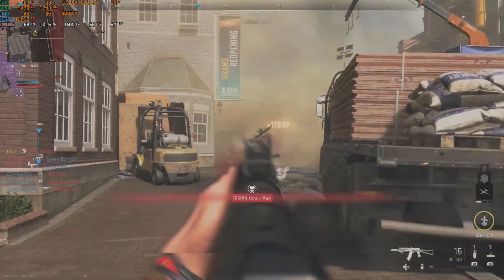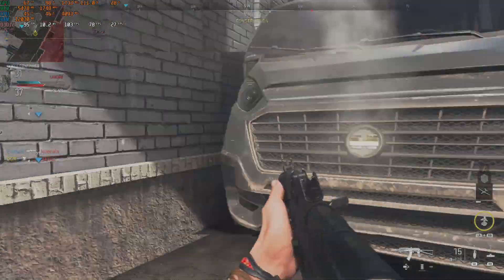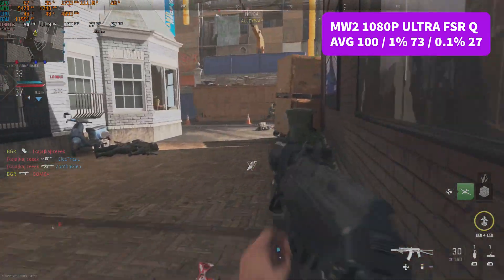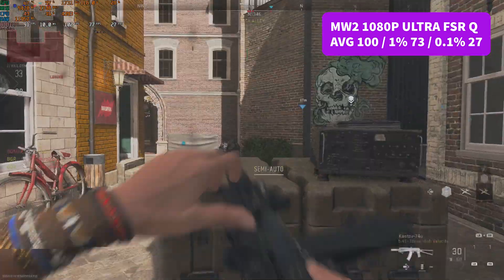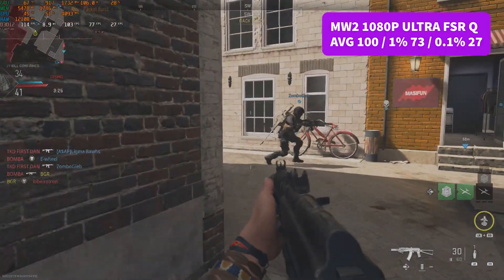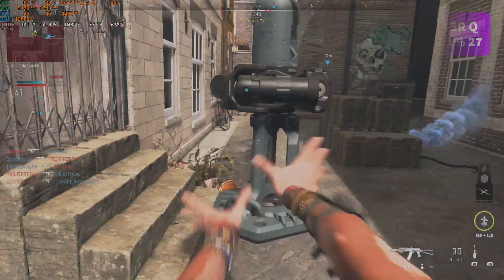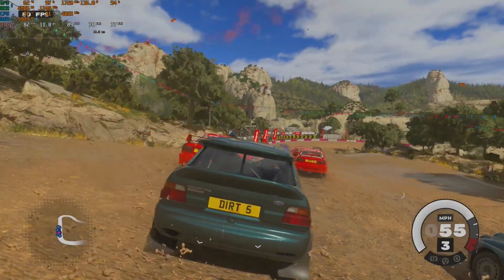Next up is Call of Duty: Modern Warfare 2 at 1080p ultra settings with FSR Quality. We saw an average of 100 FPS, 1% low of 73, and 0.1% low of 27 — a really nice experience. We actually came top of the board in this match. You could drop to balanced preset and see around 120 FPS average, or even hit a high refresh rate experience by dropping settings further. Modern Warfare 2 — more than playable.